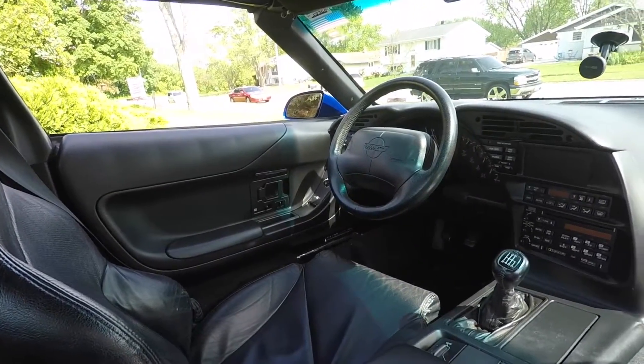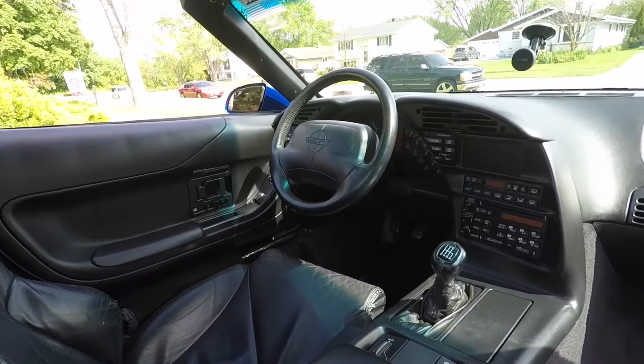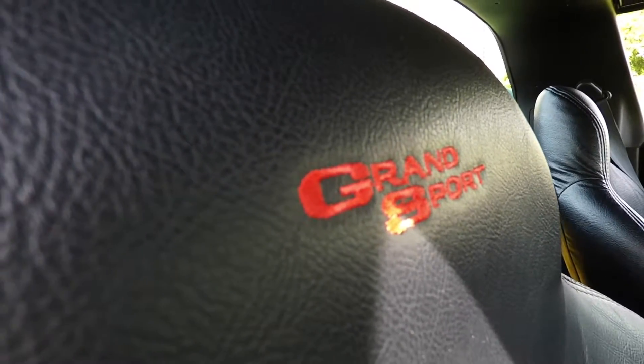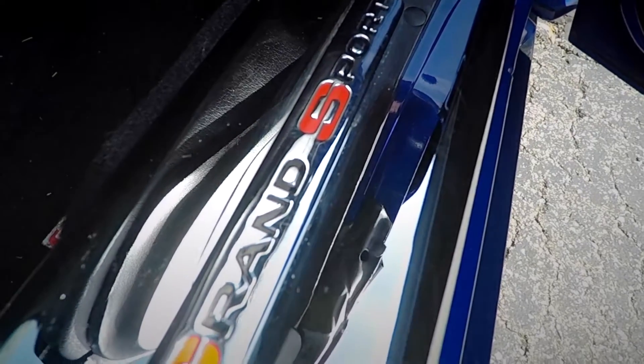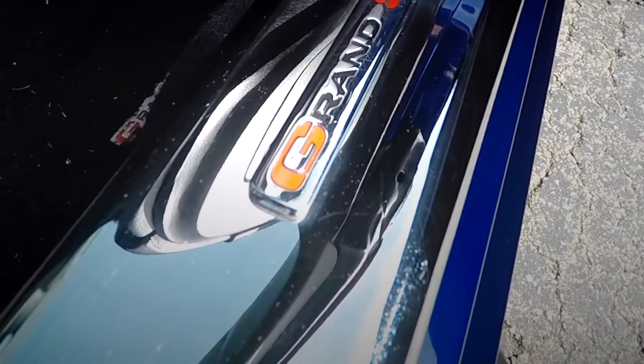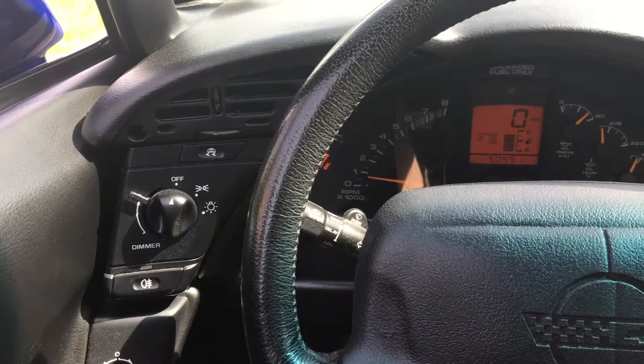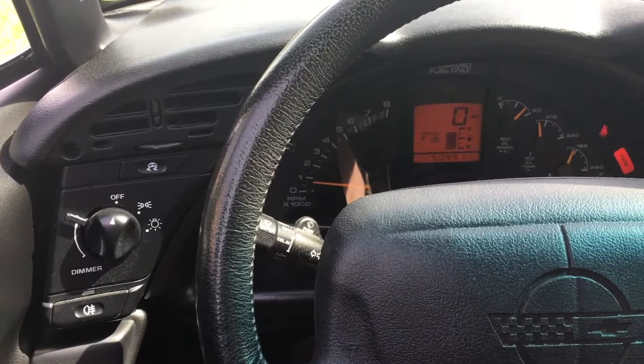On the inside we have the black on black interior with leather seats embroidered with the red Grand Sport graphic. The door sills also feature special chrome guards with the Grand Sport badging. Other than those unique touches, it has the typical interior you would find in any other late generation C4.